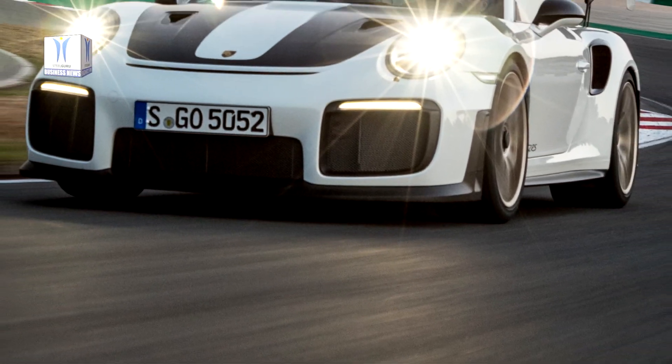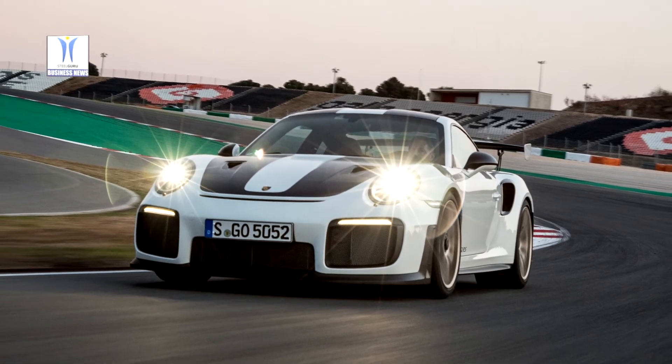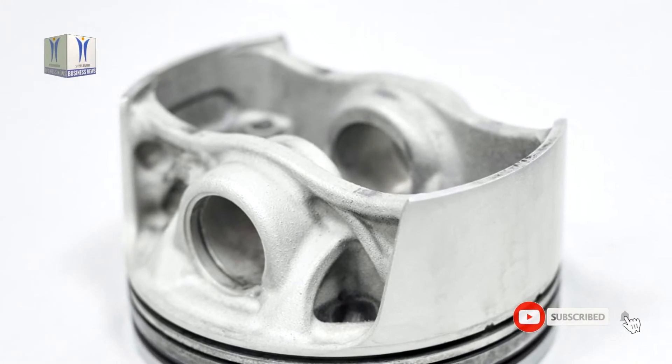The pistons of the 911 GT2 RS were manufactured from high-purity metal powder using the laser metal fusion process, where a laser beam heats and melts the powder surface corresponding to the part contour.